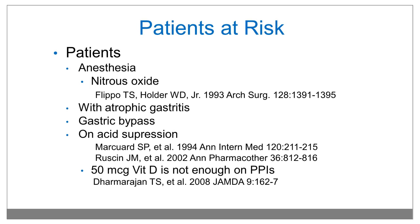Patients undergoing anesthesia, particularly with nitrous oxide, are at increased risk because nitrous oxide oxidizes cobalamin and renders vitamin B12 unusable. Also, patients with atrophic gastritis, gastric bypass, and those on acid suppression — particularly with proton pump inhibitors — are at higher risk of B12 deficiency.